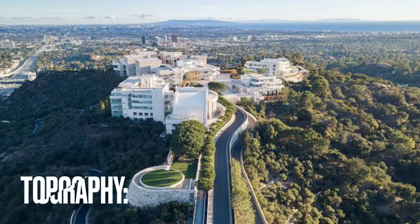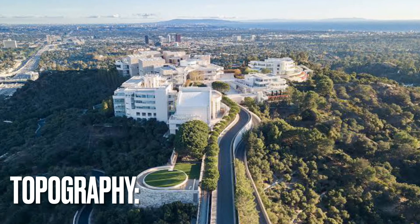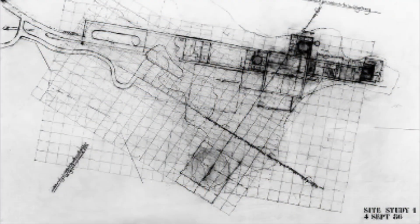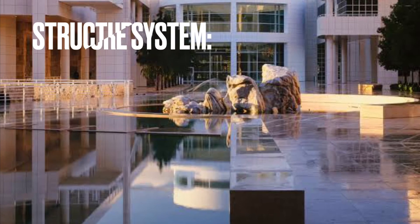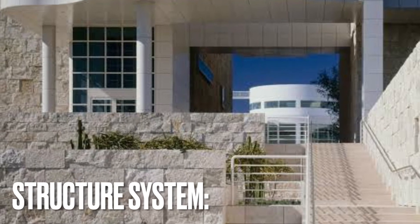Throughout the complex, landscaping integrates the buildings into the topography, with garden sequences extending beyond the enclosed volumes. All buildings are organized along two axes, which on one hand follow the ridge topography of the site, and on the other hand ideally extend the street grid of Los Angeles. Most buildings in the compound are travertine stone-clad constructions, with a load-bearing structure made of steel beams and columns.